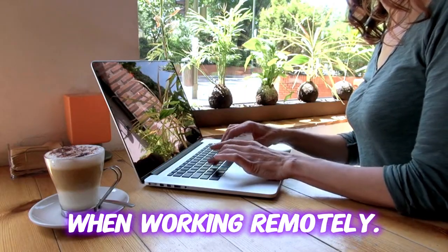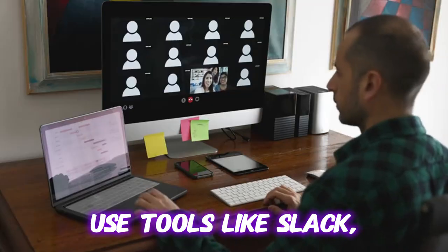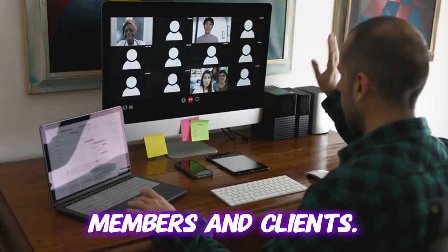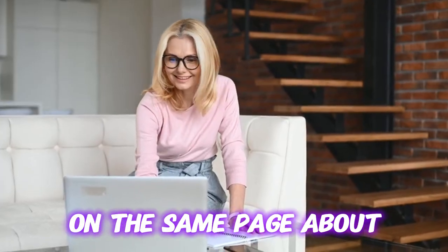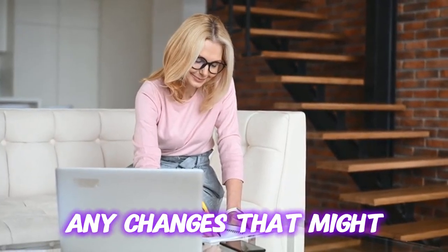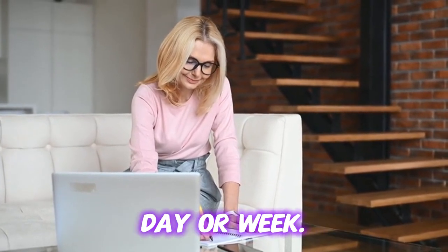Communication is key when working remotely. Use tools like Slack, Zoom, or Skype to stay connected with your team members and clients. Make sure everyone is on the same page about tasks, deadlines, and any changes that might occur throughout the day or week.